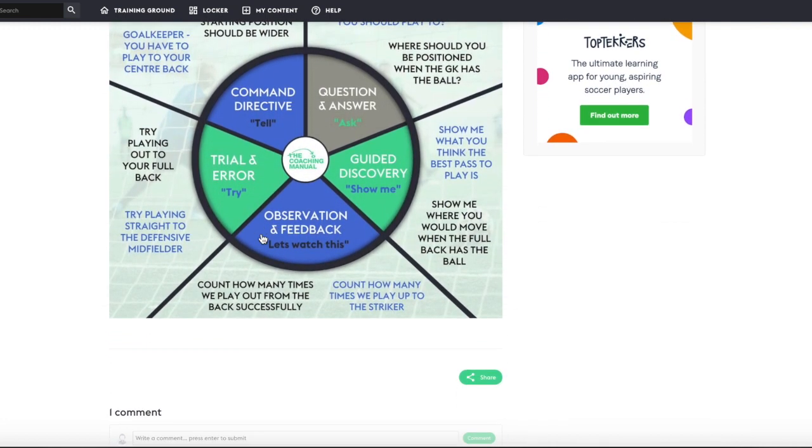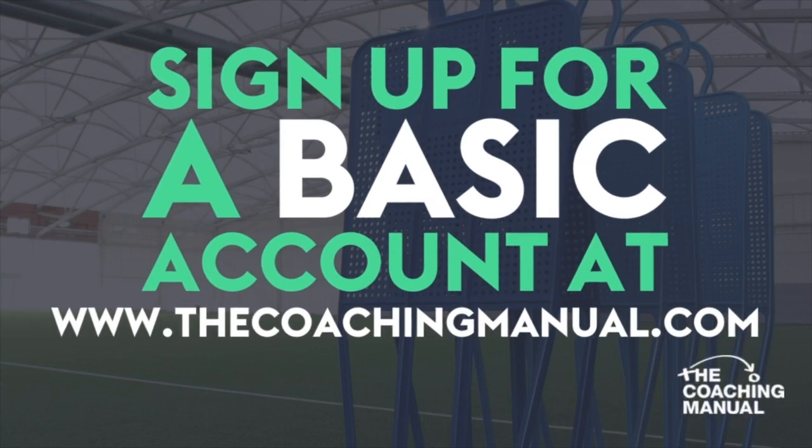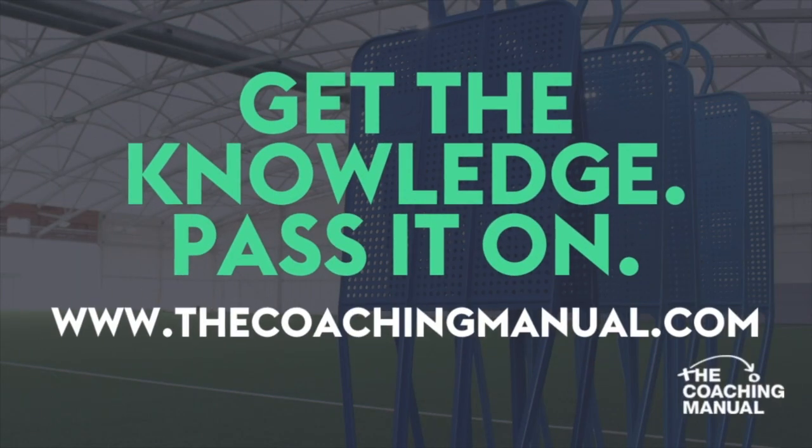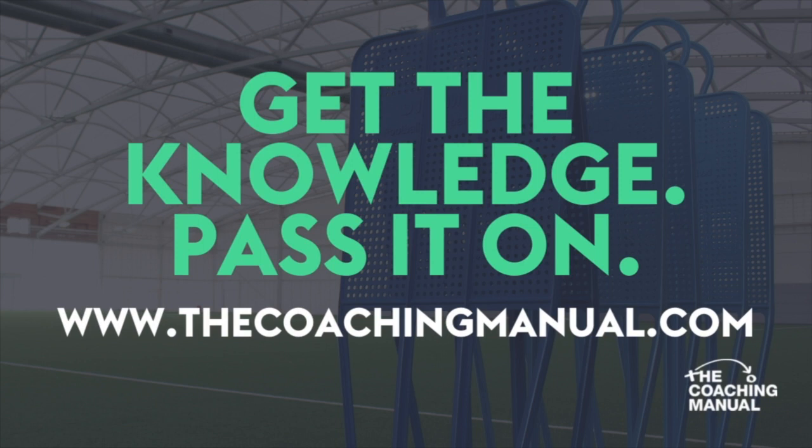There's so much more available with a basic account, which is absolutely free when you sign up at TheCoachingManual.com. Get the knowledge, pass it on.